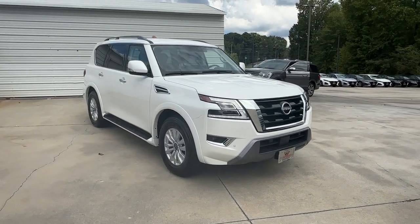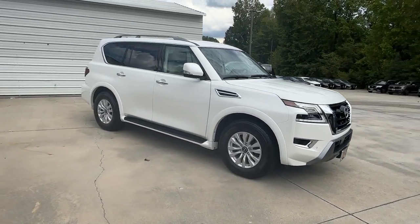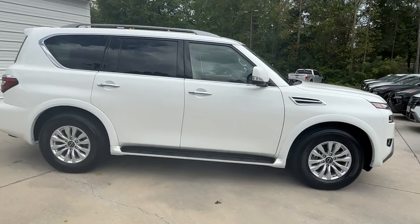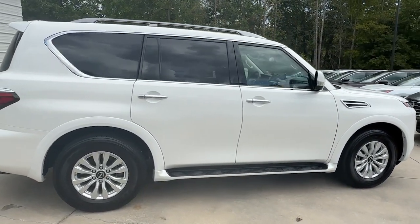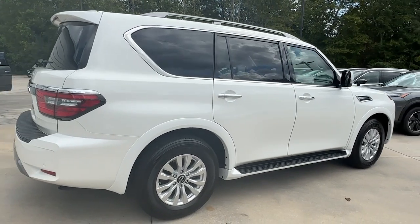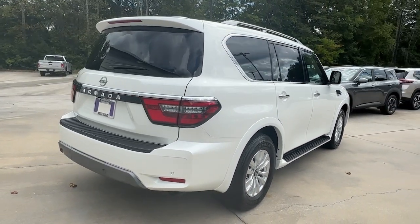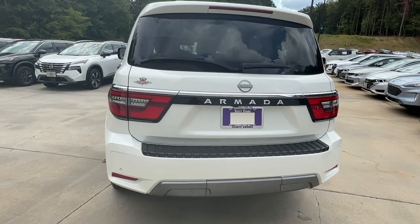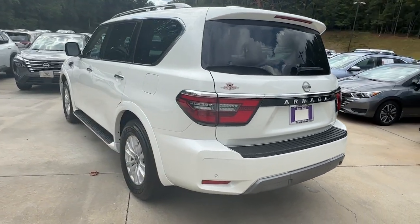Get acquainted with the 2023 Nissan Armada. With less than 10,000 miles on the odometer, this vehicle provides excellent value. Indulge your love of the strong silent type. This handsome Armada offers remarkable capability, yet still gives you a refined, upscale passenger experience that's smooth and serenely quiet.